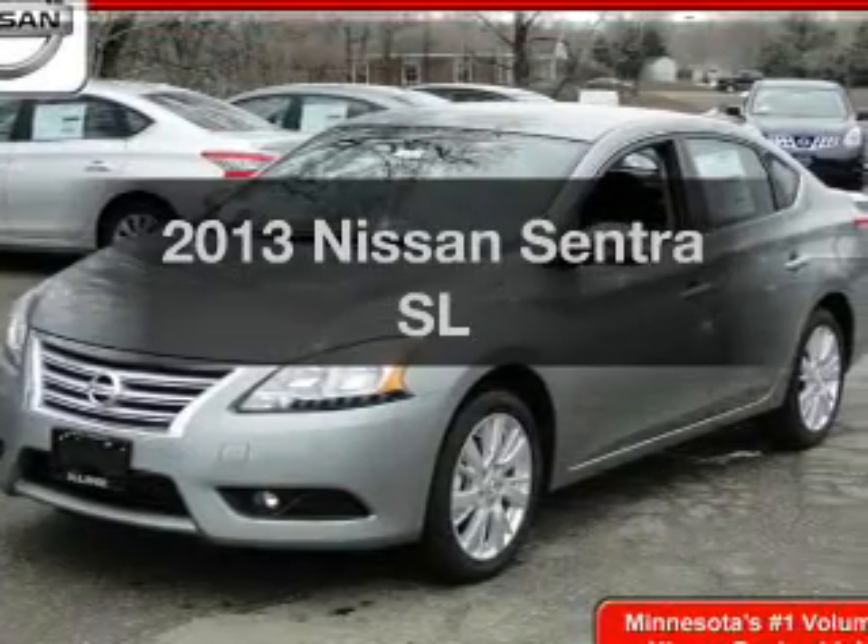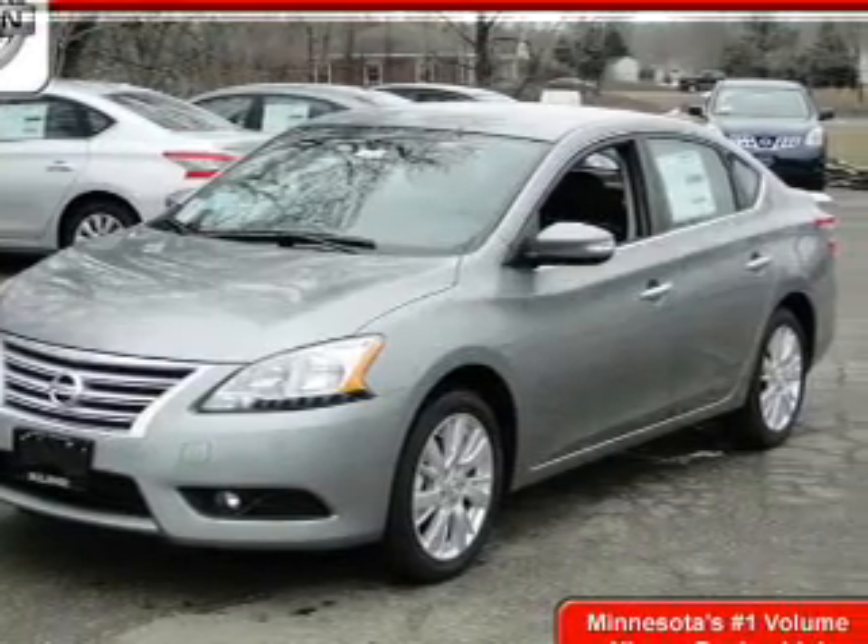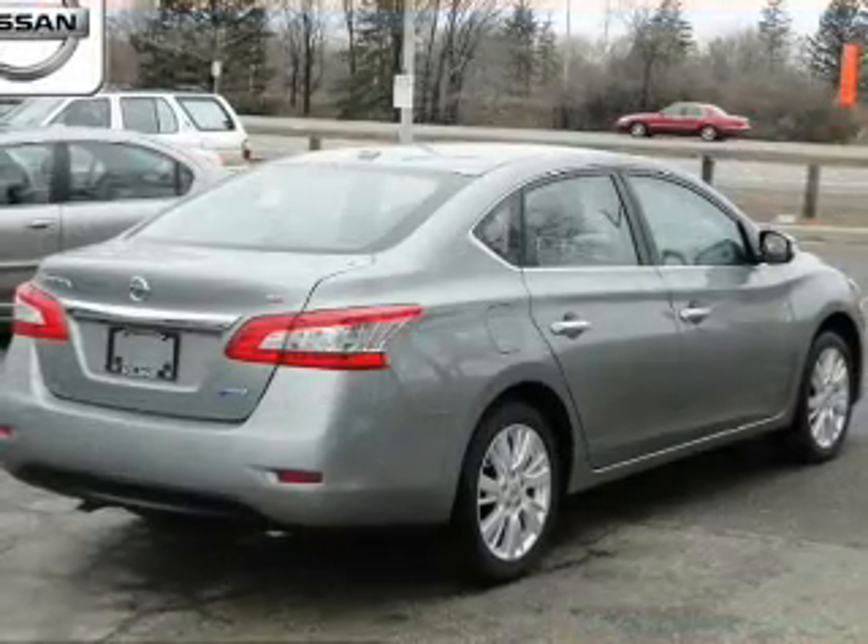Get noticed in this 2013 Nissan Sentra. Travel the roads in style and comfort in this great vehicle.